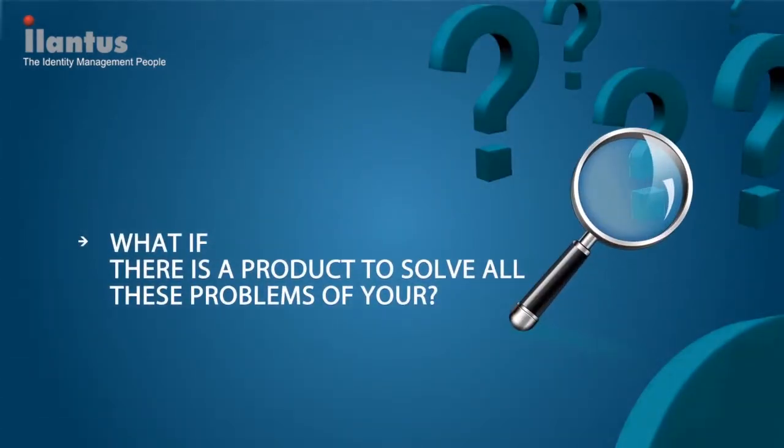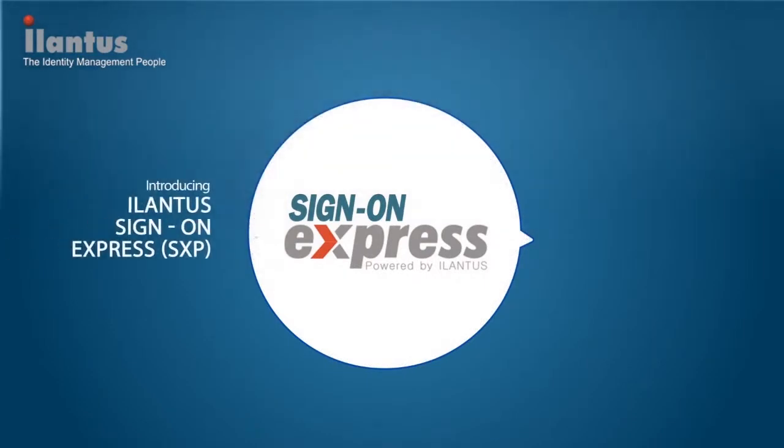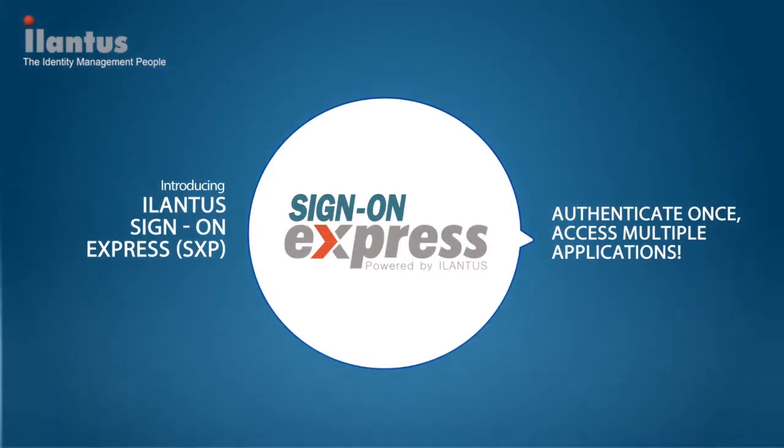What if there is a product to solve all of these problems? Sign-on Express is a next-generation, secure web single sign-on solution that provides users with seamless and secure access to any web-based on-premise or cloud application from any device, anytime, anywhere. With Sign-on Express, users have to sign in once and don't need to type their username and password again and again.